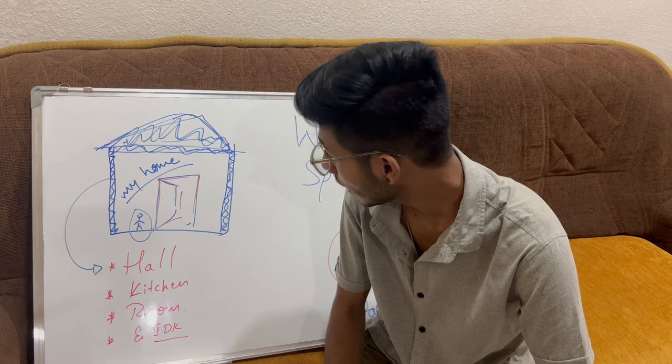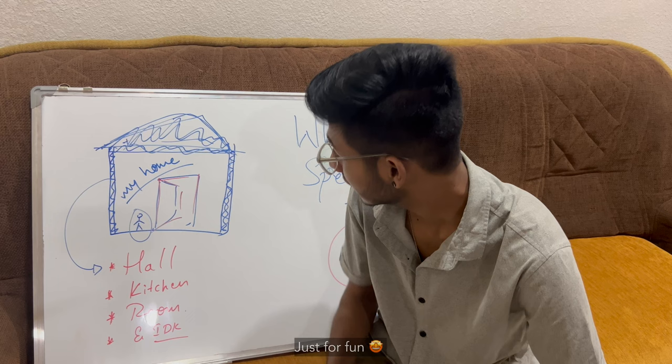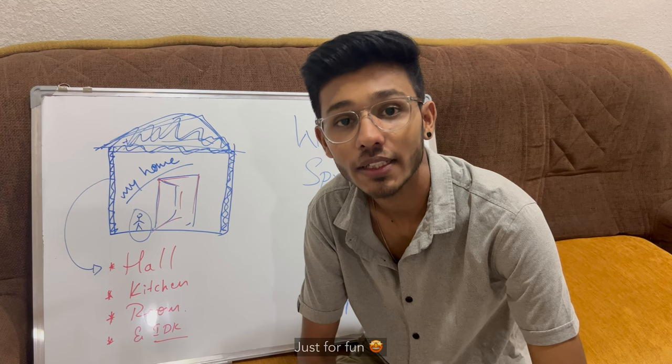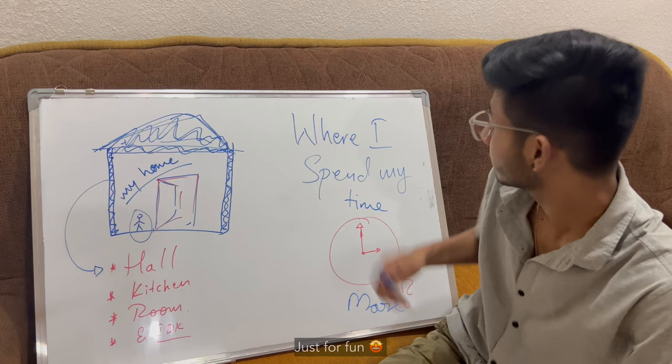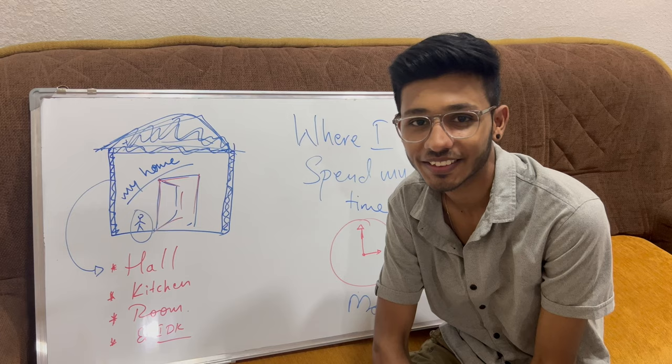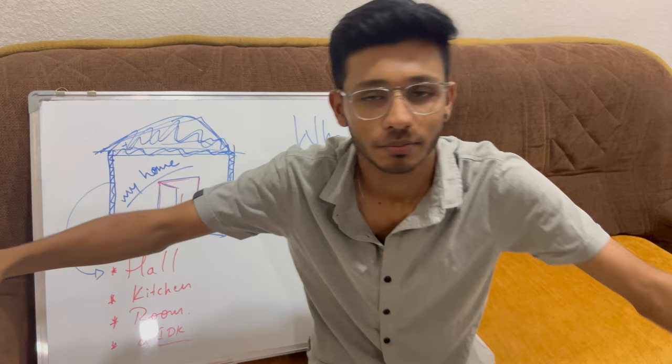So guys, you can see my home right now. In my home we have one hall, a kitchen, and some rooms. I will walk with you right now and you need to tell me where I spend the most time. If you guess the right answer — I will tell you the right answer at the last.